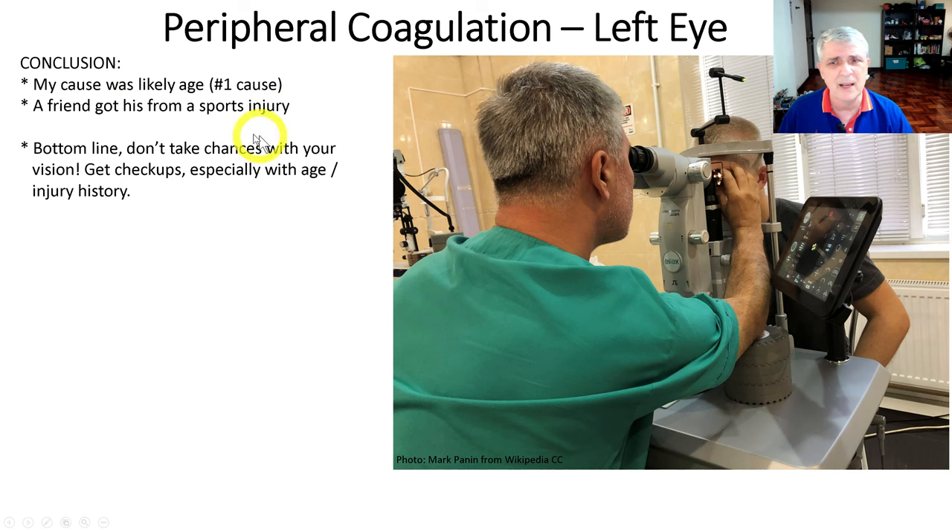Bottom line: don't take chances with your vision. Get regular checkups, especially as you get older. And if you have an injury history from sports or whatever, definitely keep those eye exams regular. I hope you found this useful and interesting for your future healthcare.